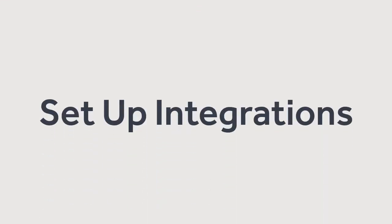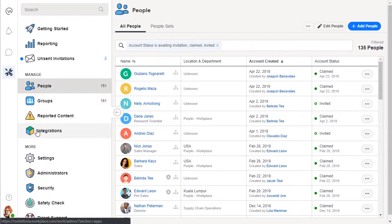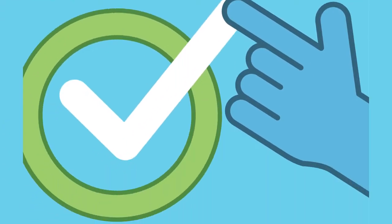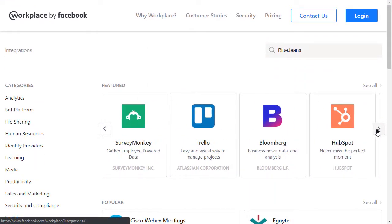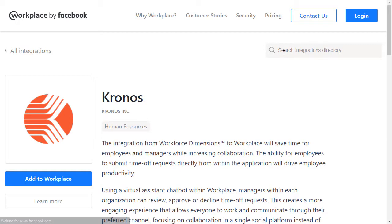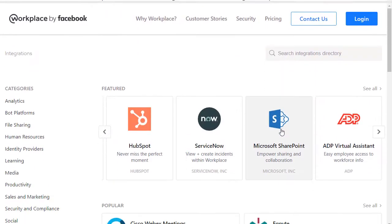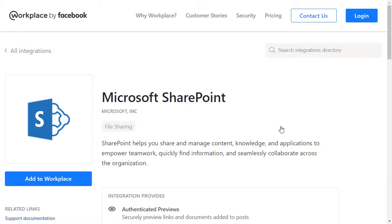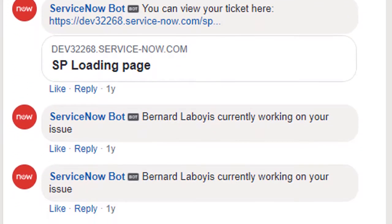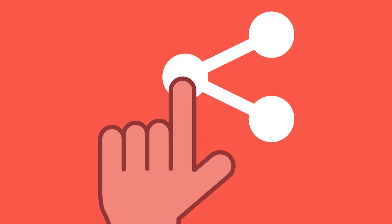Once we finished provisioning our people and whitelisting Workplace emails, we set up integrations with a few of our most used applications in Workplace. We wanted our employees to do much more than communicate on Workplace, so we planned Workplace to be our easy-to-use interface for many applications. We searched the integrations directory for the tools our organization was using. For example, before our Workplace launch, we set up Kronos so employees can request time off through Workplace. We integrated Microsoft SharePoint so people can share and collaborate on their documents in Workplace. And we set up ServiceNow so employees can request help from IT right in the IT Helpdesk Workplace group. We wanted to get our integrations right, so our people would go to Workplace first for getting all of their important work done.